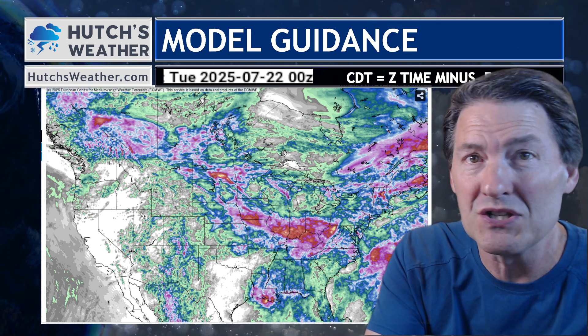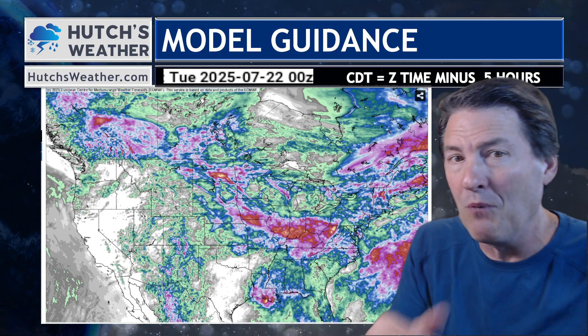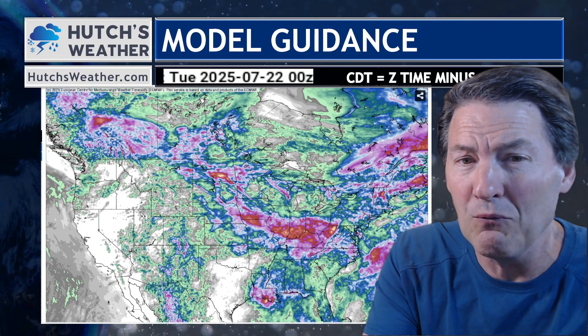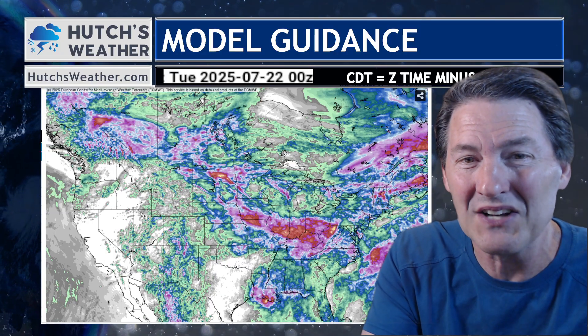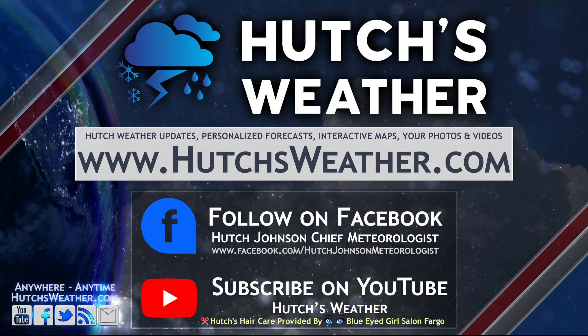That's a quick look at your forecast. I'm anticipating beautiful conditions for your Thursday night tonight, and Friday morning showers will be dancing through. You can see my video on that at hutchesweather.com. I want you to have a wonderful evening and we'll talk again right here. You're watching Hutch's Weather. Thanks for watching, and thank you for following me on Facebook and subscribing on YouTube. We'll see you next time.